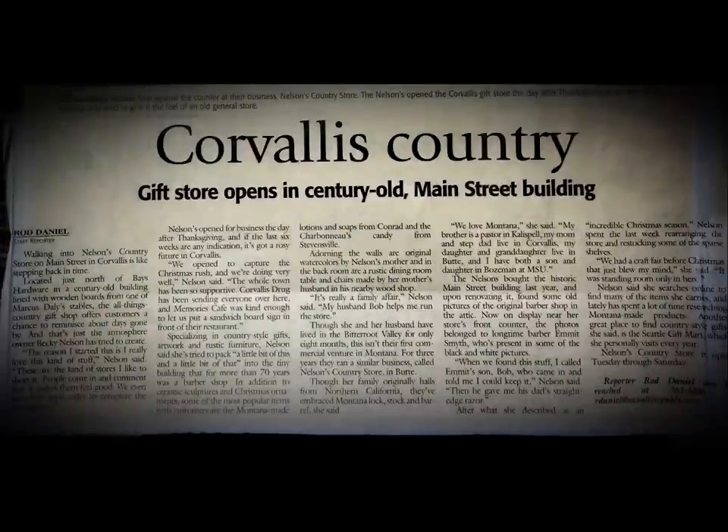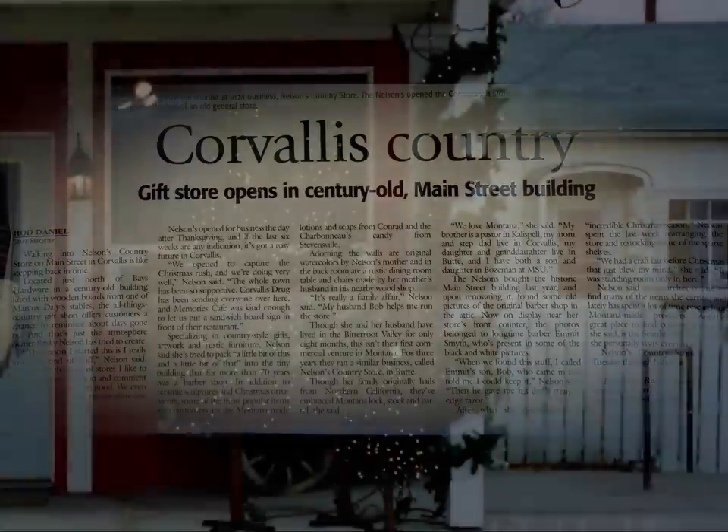Here's a little bit of what they say: 'Walking into Nelson's Country Store on Main Street in Corvallis is like stepping back in time. Located just north of Bay's Hardware in a century-old building lined with wooden boards from one of Marcus Daly's stables, the all-things-country gift shop offers customers a chance to reminisce about days gone by.' They quote me saying, 'The reason I started this is I really love this kind of stuff. These are the kind of stores I like to shop at. People come in and comment that it makes them feel good. We even have hot apple cider to complete the atmosphere.'